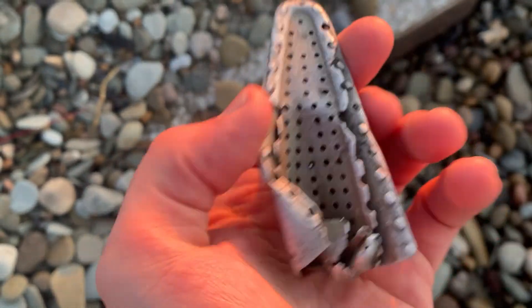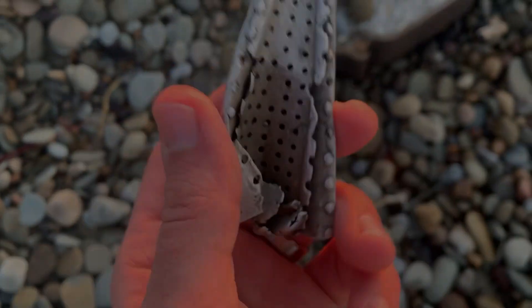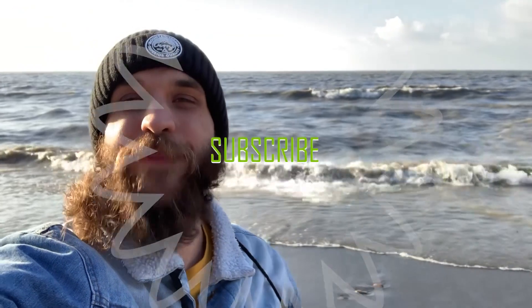It kind of looks like a beak, doesn't it? What the heck, is there a metal bird flying around here? What's up guys, welcome back to another episode of Jet Finds. In this episode we're going to be hunting for some beach glass and cool rocks and whatever the heck else we can find. The lake is very angry today, so let's sit back, relax, and let's find some stuff.